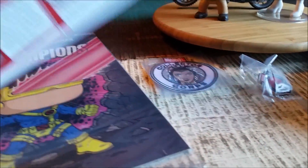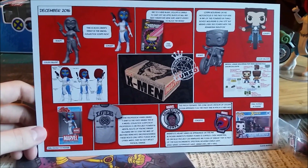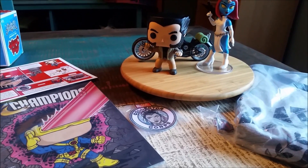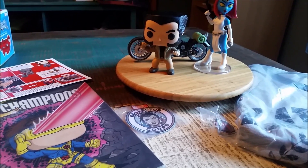Showing off everything that came in the box: Storm, Magneto, the t-shirt, the comic, the Rock Candy, and Wolverine. Pretty fun! Let me know what you guys think of this box and what's been your favorite one this year, since we'll be on to the next one — we've got Superhero Showdown coming in January/February. Hope you guys enjoyed and I'll see you later!